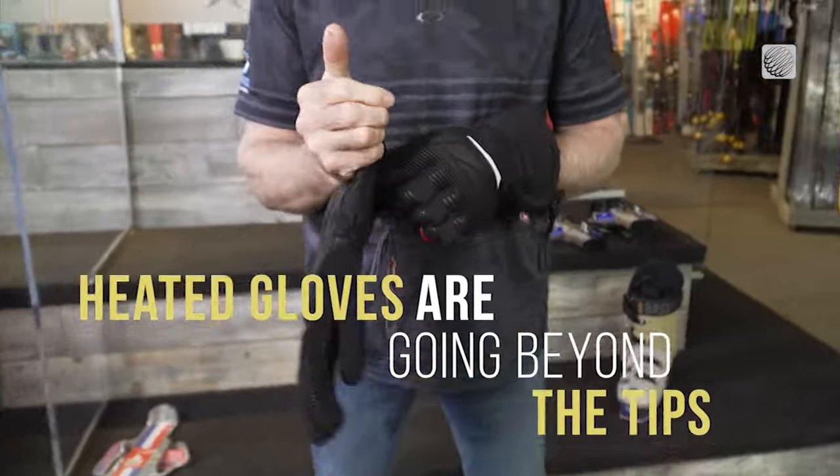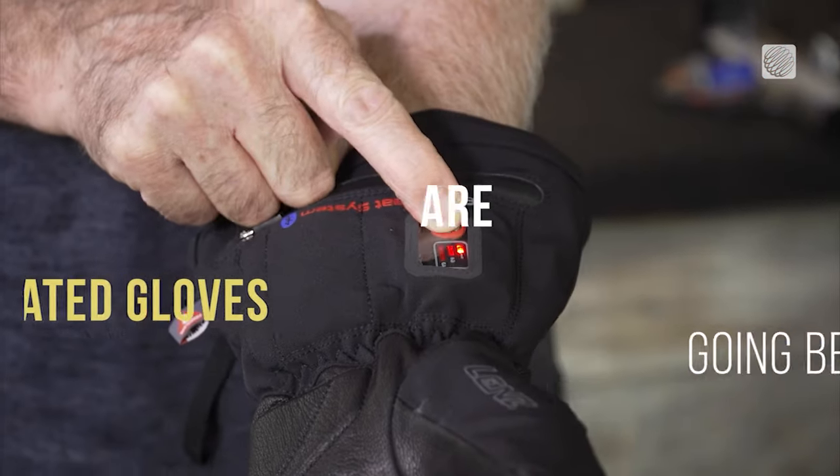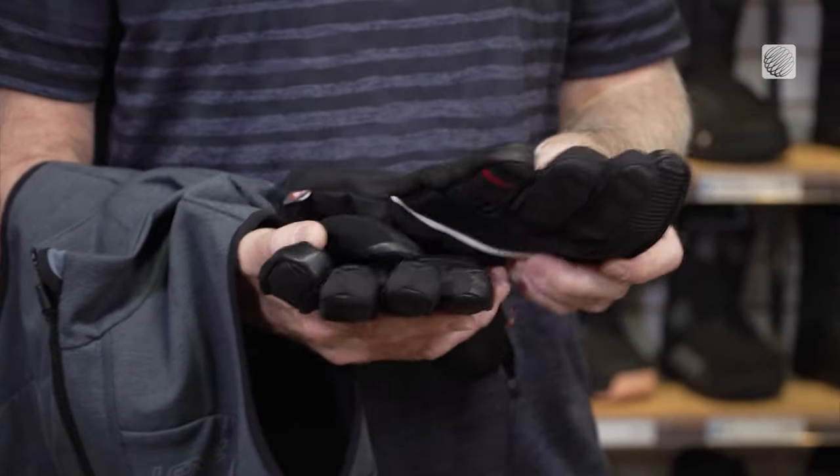And lastly, the gloves. These ones are not your average hand warmer. They've got heating elements that go through the palms of your hands and your thumb. Traditionally it was just the tips, but now both gloves and mitts are heating the whole palm of your hand.